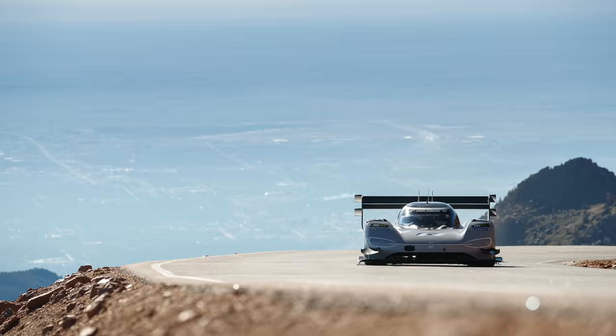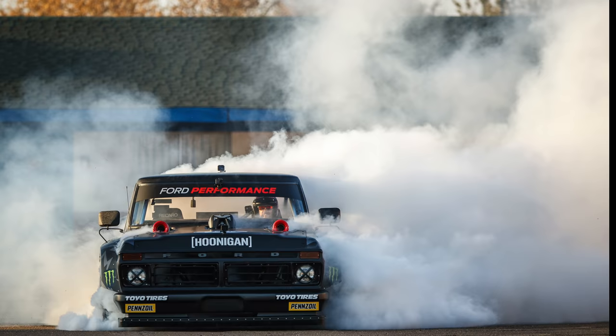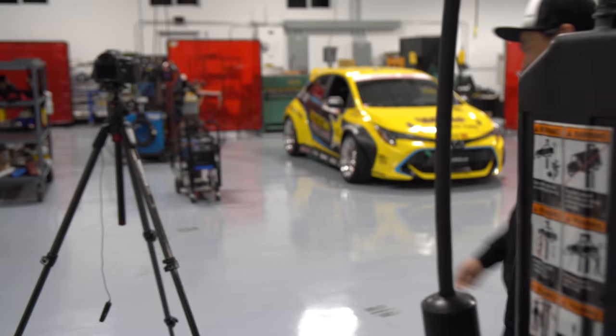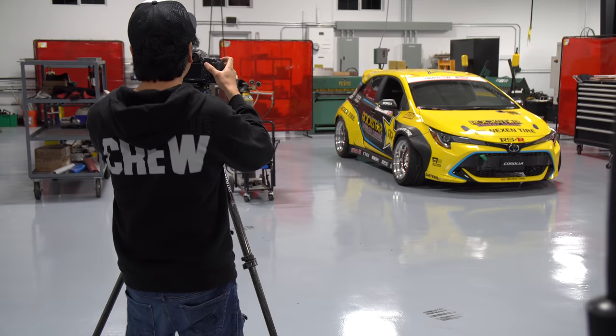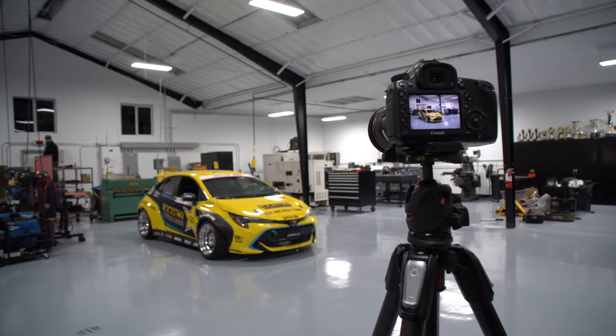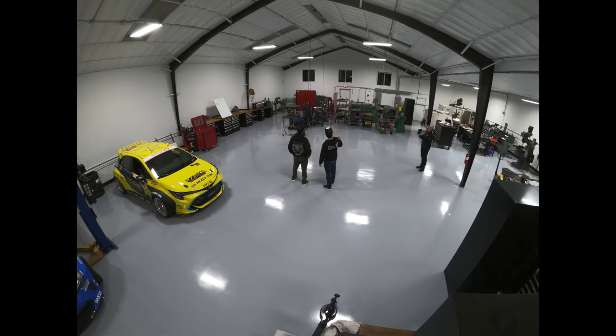Larry Chen is a professional automotive photographer and he has an amazing portfolio and legacy already at such a young age. We have a new shop in Carson, California and wanted to take advantage of the new clean floors and walls by having a unique photo session with Larry and our competition Corolla. We started by parking the car in the best spot we could think of and moving some of our tools around to make the scene.